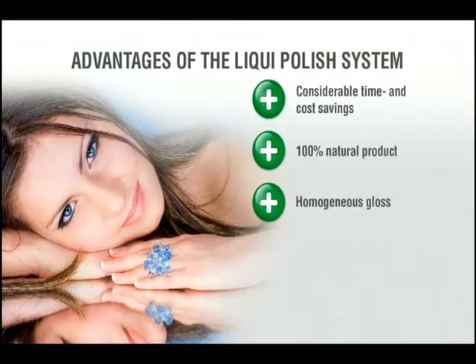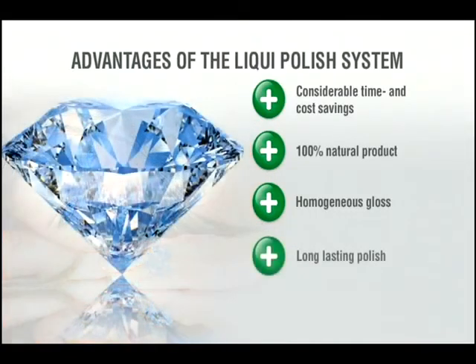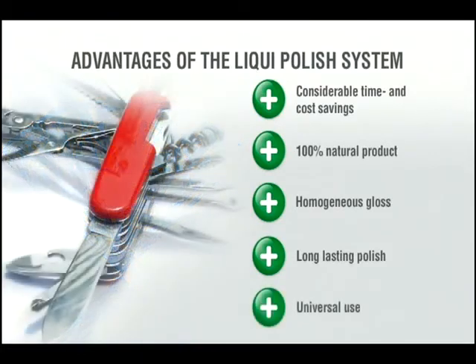Thus a homogeneous gloss is obtained which doesn't form any orange skin. Furthermore, the polishing agent liquid polish provides a long-lasting gloss because it doesn't contain any waxes. Additionally, the polishing agent can be used universally for application on various stones and fittings.